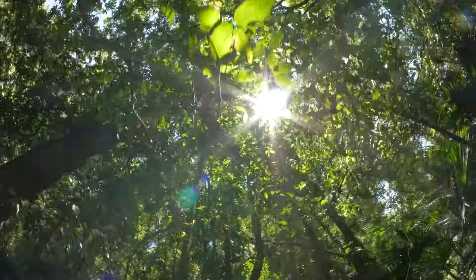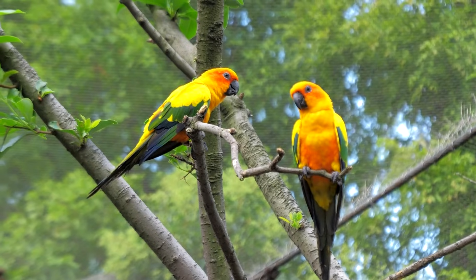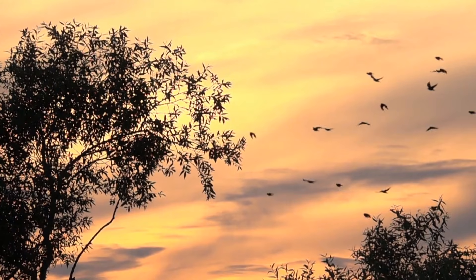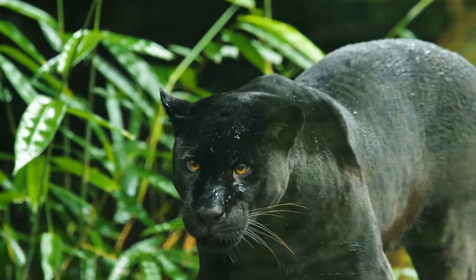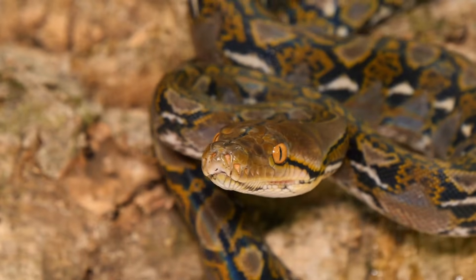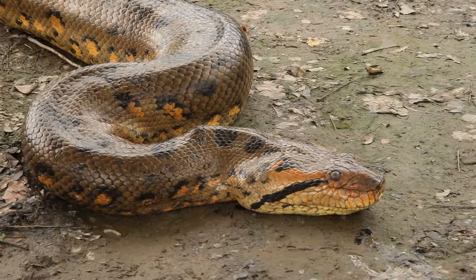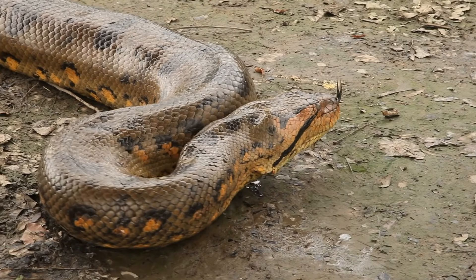In a rainforest, you might find chattering monkeys swinging from the trees and colourful parrots flying above. You could see stealthy jaguars prowling through the underbrush. And don't forget about the snakes! The anaconda is one of the biggest snakes in the world, and it lives in the rainforest too.